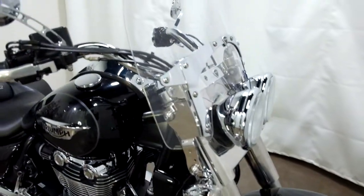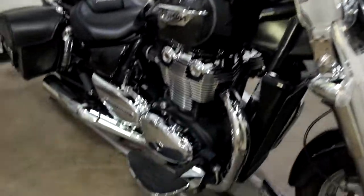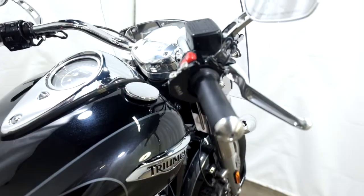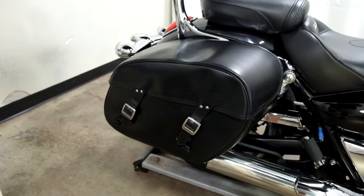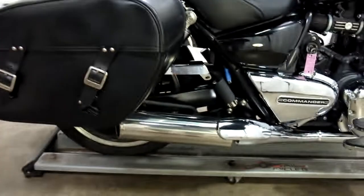We've got a quick release clear windscreen, foot boards for the driver, a throttle lock, leather saddle bags, and a passenger backrest. This also comes with upgraded exhaust.